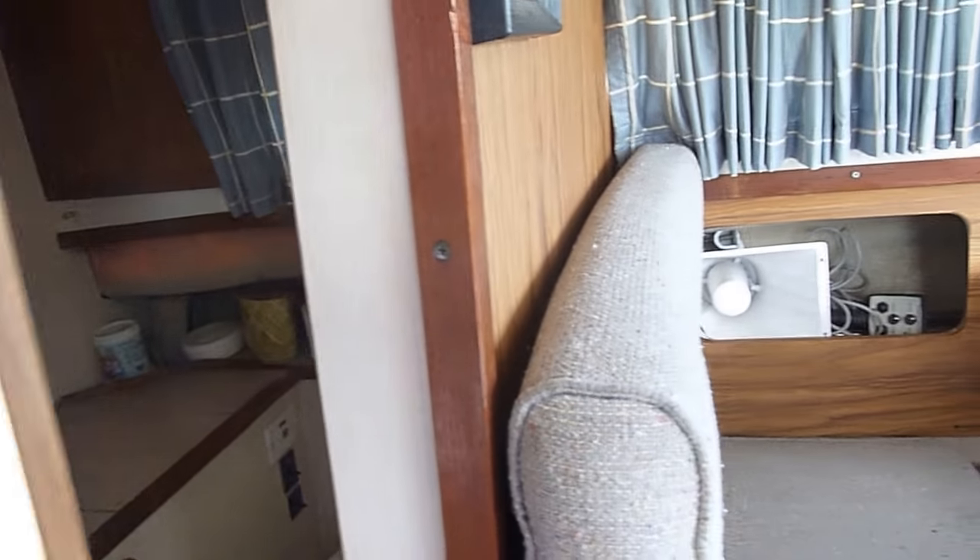All the upholstery is nice inside, and there's a head compartment. Just a cute little boat.